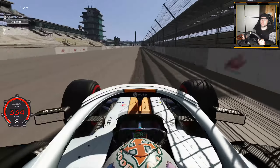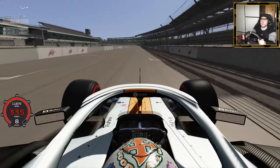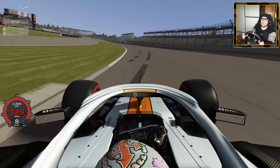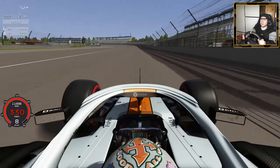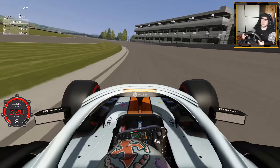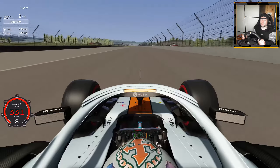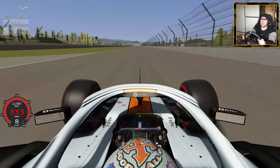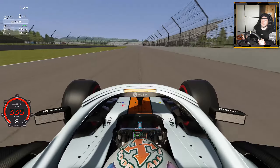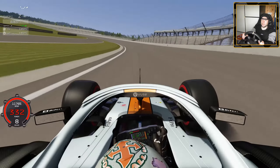Here we are crossing the line and the timer starts now. We're doing 340 — not bad, but I don't have any grip at all. You can see the tire marks from my previous attempts. I'm trying to keep it as steady as possible. 330 kph, DRS is open, everything I can do I'm doing — last two turns now.